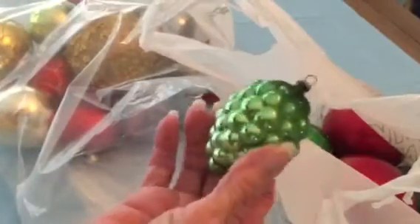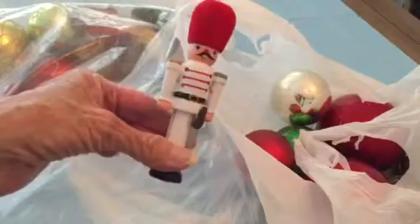This one is glass — I will keep this one. Here's another one of those ugly balls, thrift store. We have a little soldier, which I will keep. We have a lighthouse — it's glass, it's missing the hanger thing, it's very pretty, like a Cape Cod kind of thing, but it's going back to the thrift store.